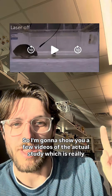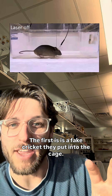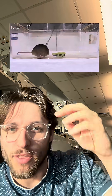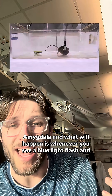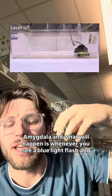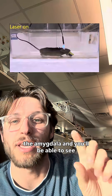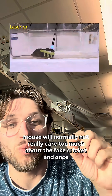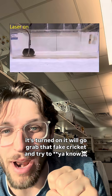I'm going to show you a few videos of the actual study. The first is a fake cricket placed into the cage, with optogenetics attached to the central nucleus of the amygdala. Whenever you see a blue light flash and it says 'laser on,' that is when light is stimulating the central nucleus of the amygdala. The mouse will normally not really care about the fake cricket, but once it's turned on, it will go and grab that fake cricket and try to bite it.